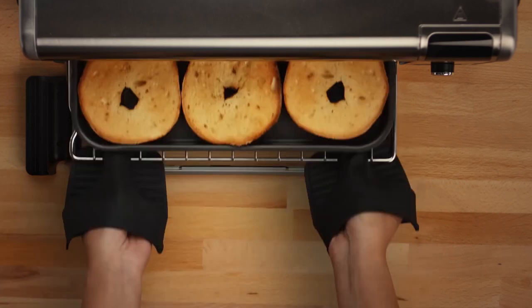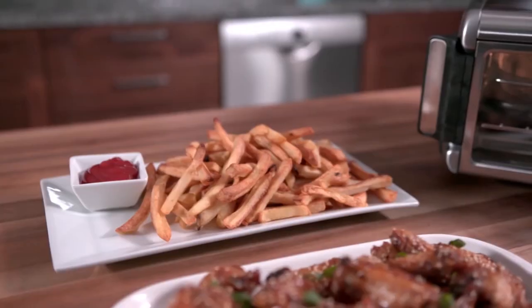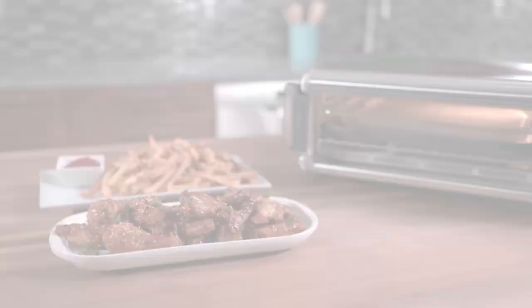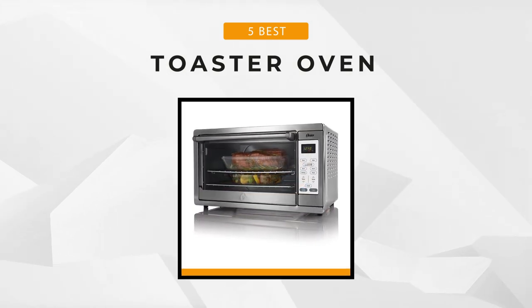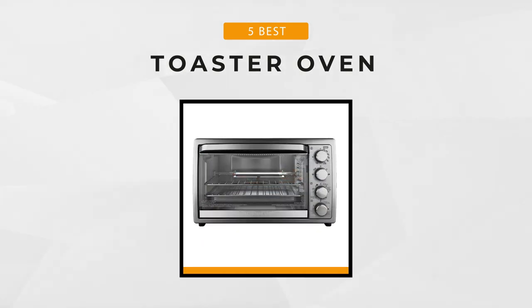A convection toaster oven offers a built-in fan that'll help your meals and snacks be evenly cooked. And not just that — it's the kind of toaster oven that you can cook faster and easier with than a more standard one. So in this video, we'll help you choose the perfect one for your kitchen at home, as we've wrapped up the five best convection toaster ovens from the market. So if you're excited to know more, let's get started.